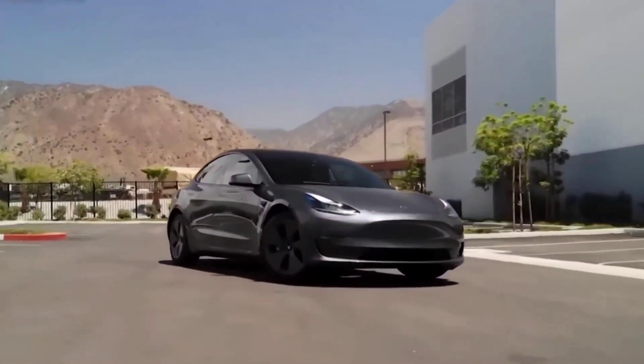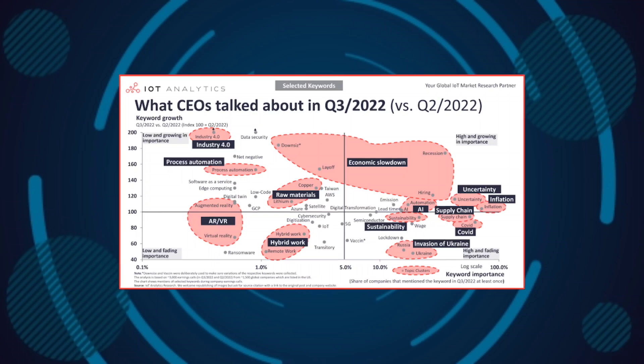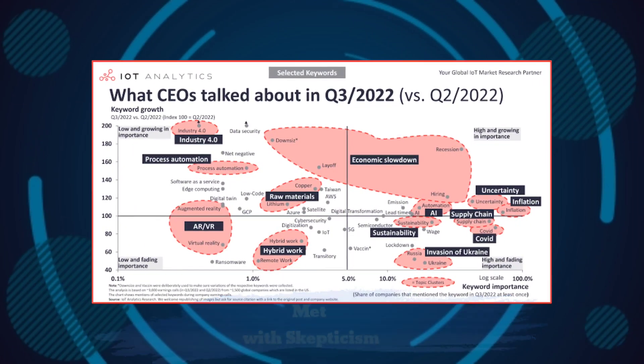Elon Musk has predicted the wide release of FSD Beta several times in the past, and his predictions have generally been inaccurate. This was one of the reasons why his prediction during the Q3 2022 earnings call that FSD Beta would be widely available this quarter was met with skepticism.